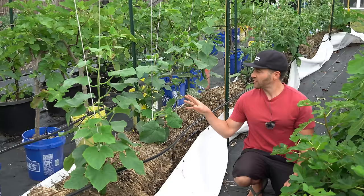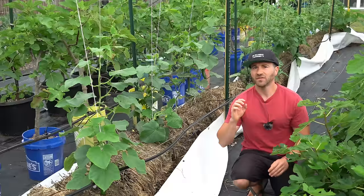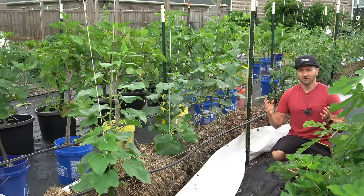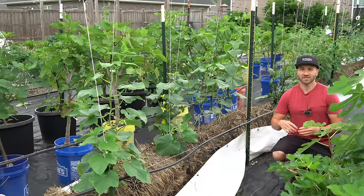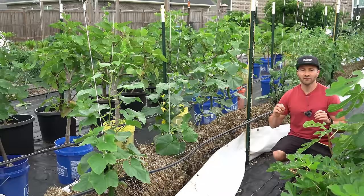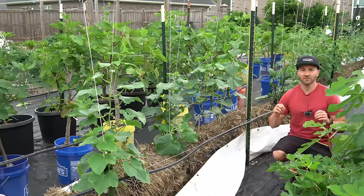No cucumber you can grow will have zero cucurbitacin, but these very low natural levels make them far less likely to get bitter when the heat of summer rolls in and the plants get stressed, so they will last a lot longer and you'll get better-tasting cucumbers throughout the season. If you've been growing older varieties for years and they've worked well, I understand how difficult change can be — but I encourage you to try one of these newer varieties, because the new varieties just blow away the older ones in terms of taste and production.